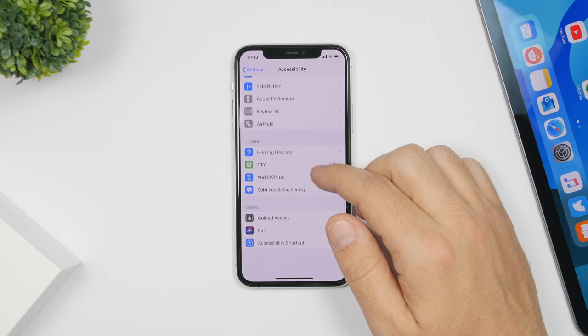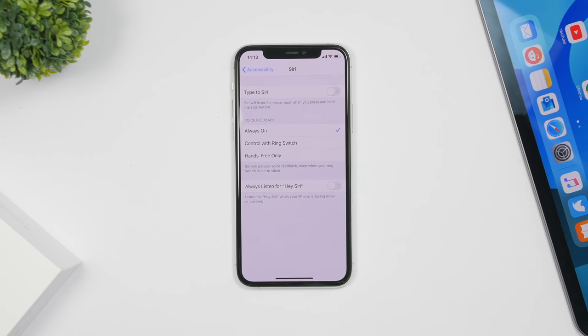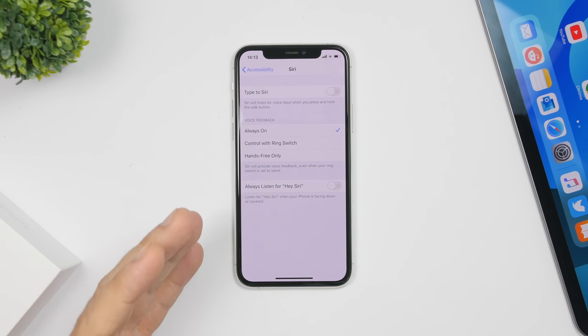There are also a few changes under the Settings app. If you go to Settings, then Accessibility, you will find a Siri section where you now have an option to enable 'Always Listen for Hey Siri.' When your device is face down or covered it won't listen for Hey Siri, but if you want that to happen you can now enable this toggle.